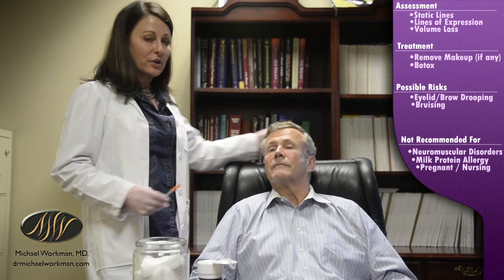That will conclude this portion. We'll go off-camera to treat the other side of the crow's feet, and then we'll rejoin you soon for the volumization of his cheeks. Thanks.